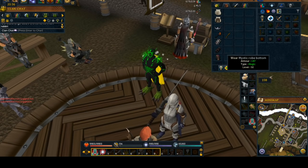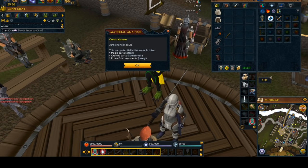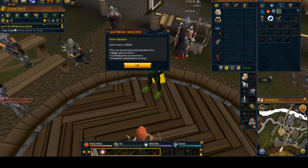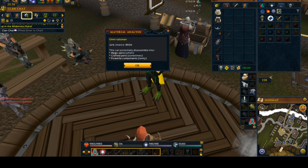So the next thing here is the Omni Talisman. Omni Talisman is really cool — it gives you an 89% junk chance, but it does give you powerful components, magic, and crafted. As you can see, that junk chance is really high, so keep that in mind. But at the end of this guide, I'm going to show you a really cool trick with Omni Talisman which is going to make it seem more viable — and it's also going to be a really good choice for someone who wants to spend zero money getting powerful components.